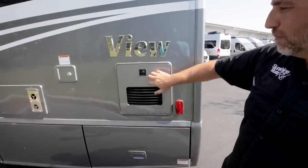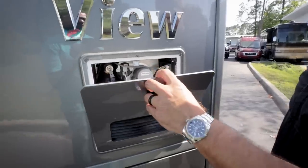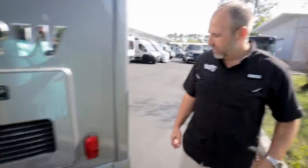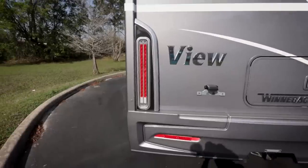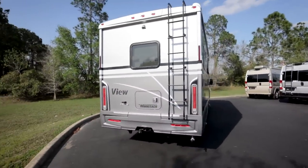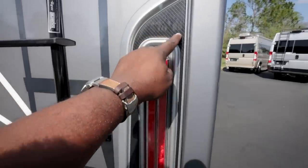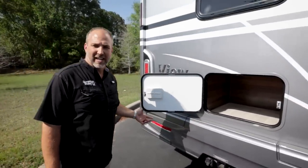There's a Truma system on this coach, and the hot water heater is located in an exterior compartment. The back cap is real sleek-looking — Winnebago makes all this fiberglass work in-house. The area around the lights has what looks like a carbon fiber inlay. Big storage is in the rear compartment.